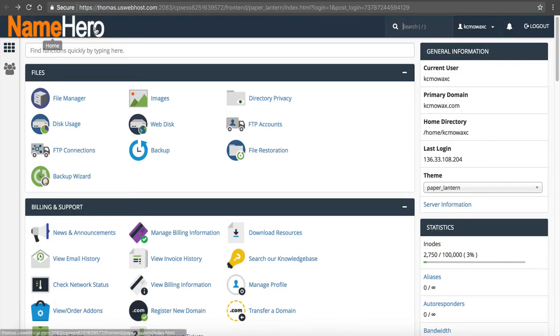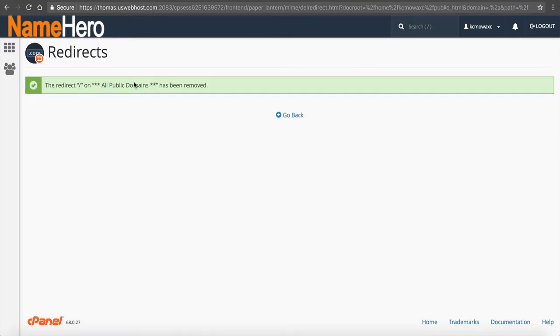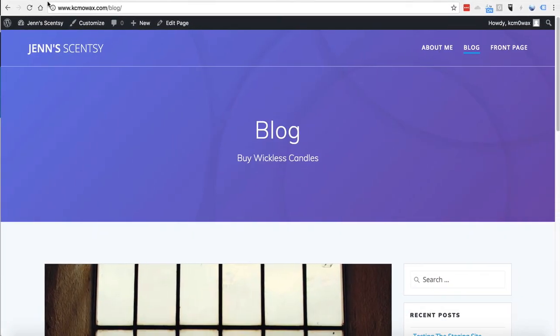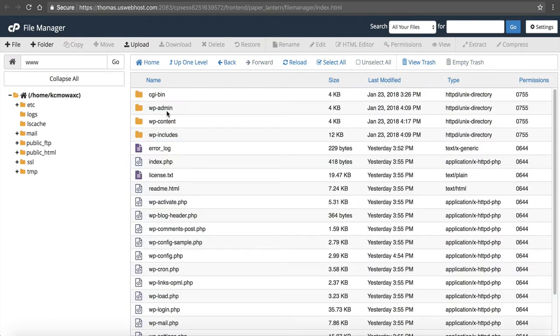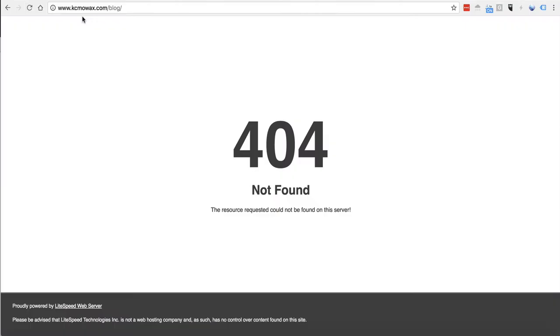I'm going to click on kcmowax. The site is redirecting right now, so let me remove that redirect so you can see the WordPress site. I'll remove it and go back to the domain. It's cached, so I'll open a new window. Here's the blog itself. I want to break this site so we have to restore it. I'm going to go into my File Manager and delete some files. I don't recommend doing this unless you're in a demo account. I'll select the index file and delete it. Now if I go back and refresh — 404, not found.